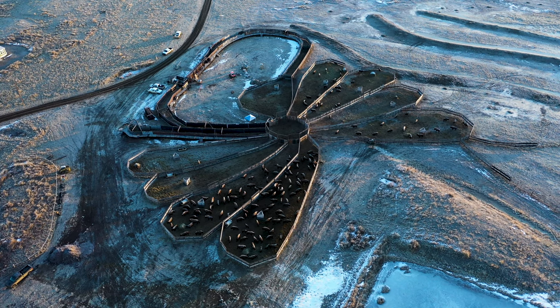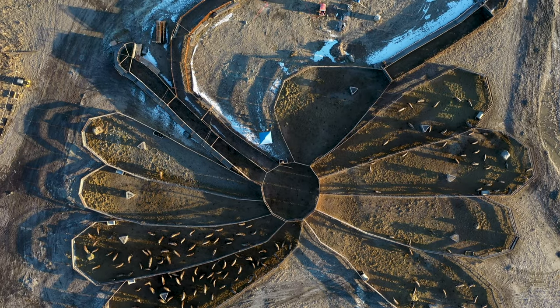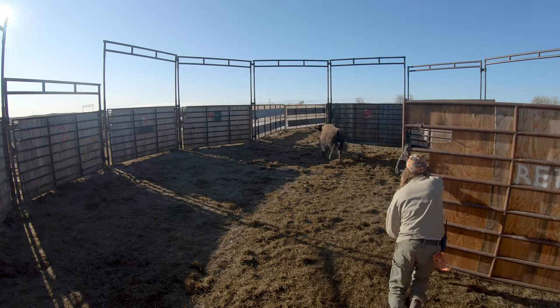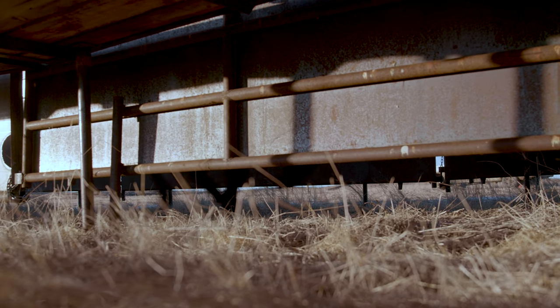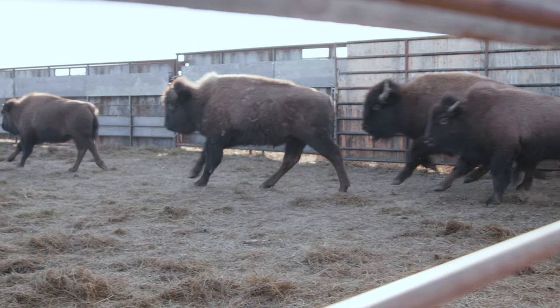Our facility was designed to be as low stress as possible — lots of big curves, no square corners, nowhere for bison to catch body parts on. This has them using their natural tendencies to move through the facility, so it makes it much easier on them.